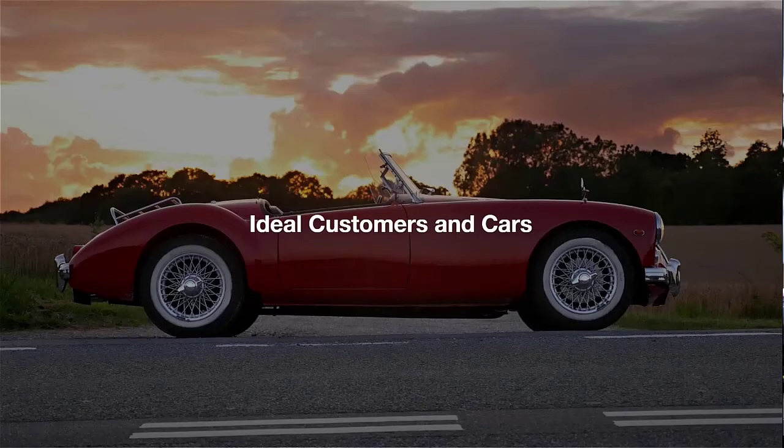Hey everyone, Anthony here from ProDealer Secrets. Today's video we're going to talk about the ideal customer in cars and what that looks like. This is going to cover who you're selling to, and when we're working in this price range — a thousand to four thousand — this is who you're going to be selling to.